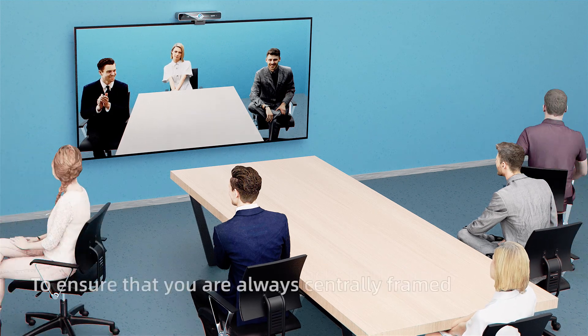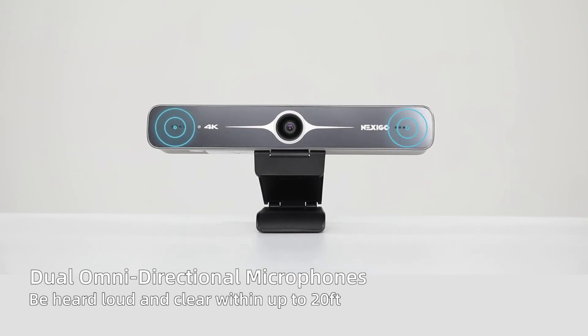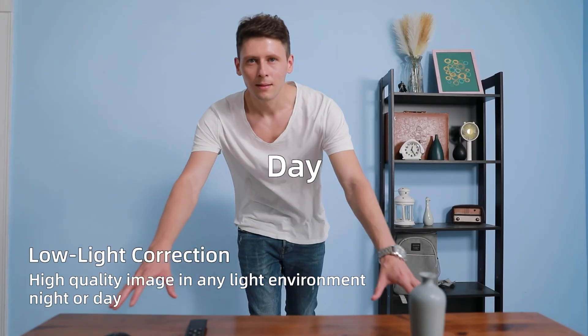Auto framing ensures that you are always centrally framed. Dual omnidirectional microphones let you be heard loud and clear within up to 20 feet. Low light correction delivers a high quality image in any light environment, night or day.